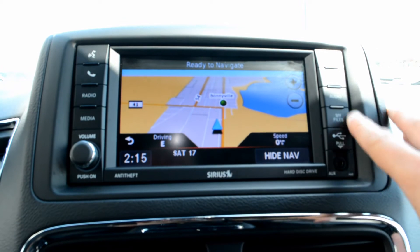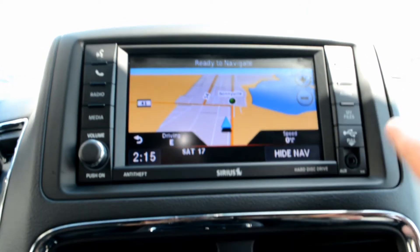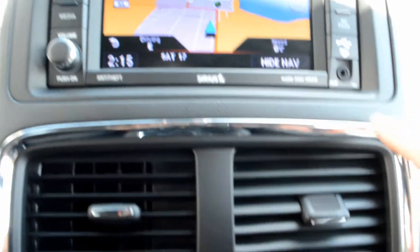You also have an internal hard drive so you can store pictures and music right on the hard drive itself, as well as USB and auxiliary port hookups.